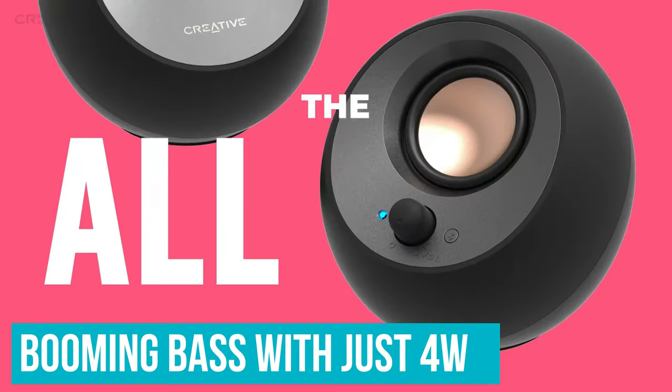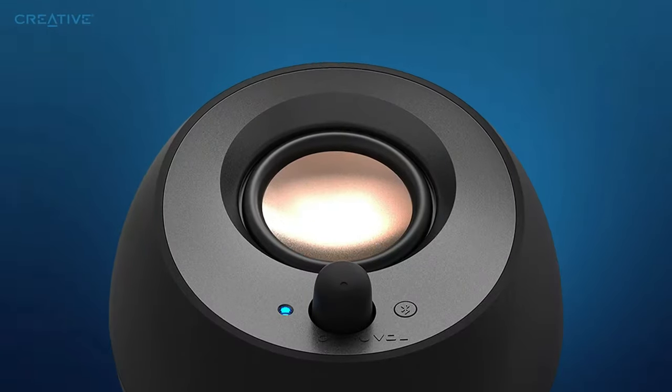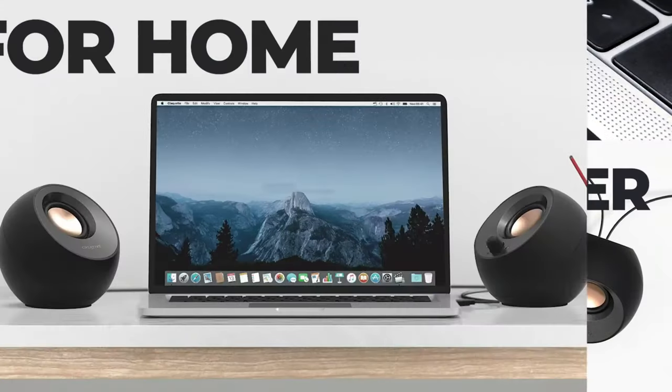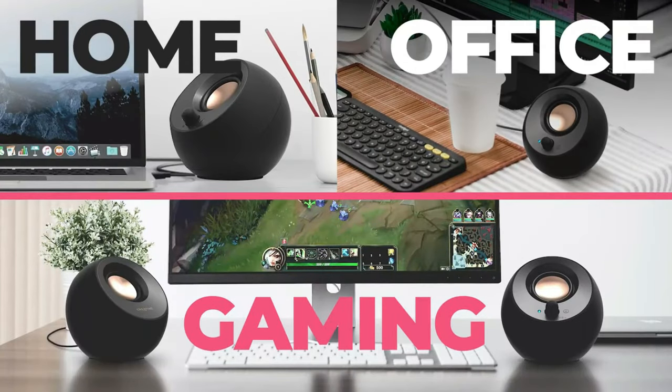You aren't getting a booming bass with just 4 watts of output power, and there are basically no sound adjustments, with only a gain switch. But these will outshine your computer monitor's built-in speakers any day. For just $40, that's not a bad upgrade.